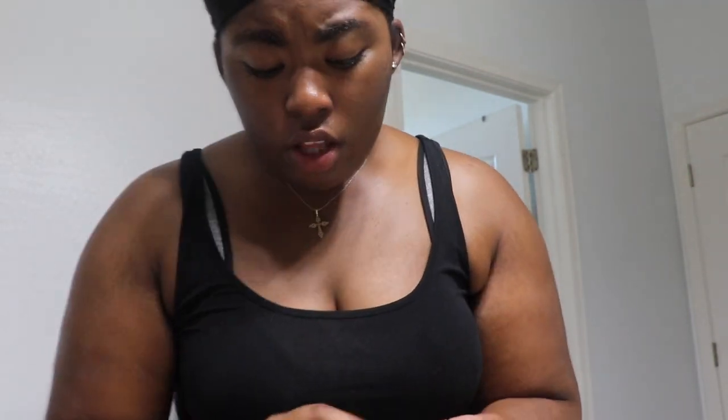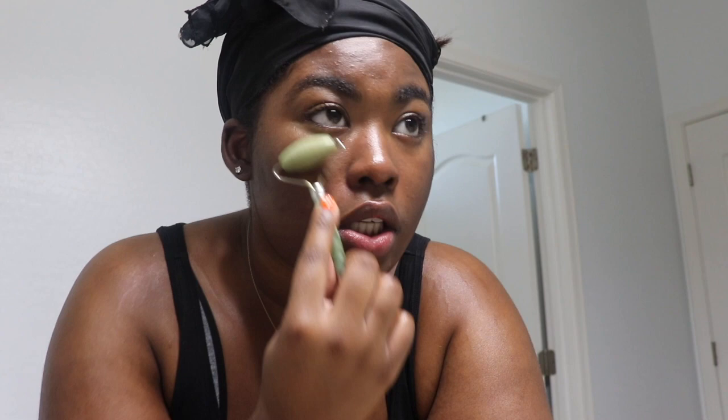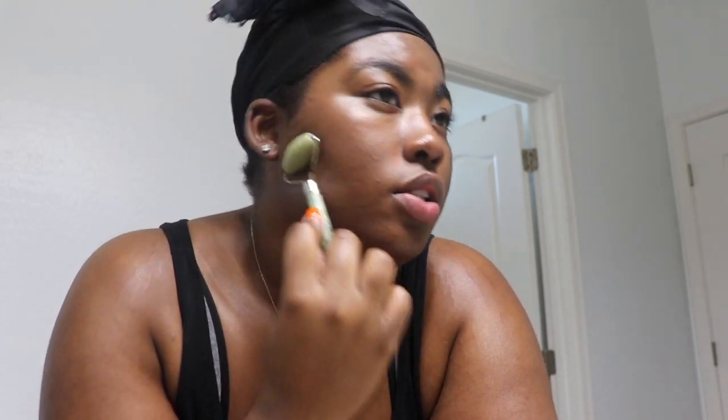Then we're gonna put on our moisturizer — this is the Sephora Collection Super Hydrating All Day Hydrating Moisturizer. The only thing about this is it's super liquidy, so you honestly don't need that much. This is honestly all I do for my skincare routine and it works for me so, so well. I'm probably not gonna switch it up anytime soon. Sometimes if I want to be extra and bourgeois, I get my jade roller to really melt all the products together — the cooling sensation is just nice.